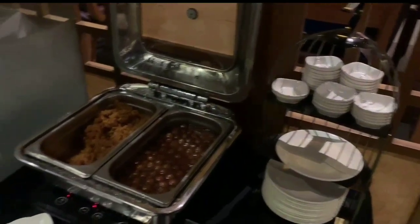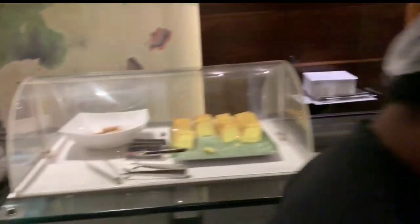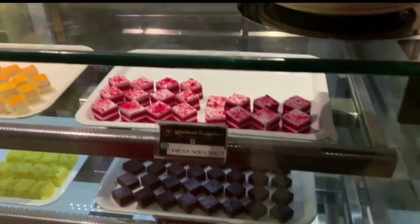Yes, you guessed it right — it's time for some calories, the dessert section. From gulab jamuns to cheesecake, you will find it all.